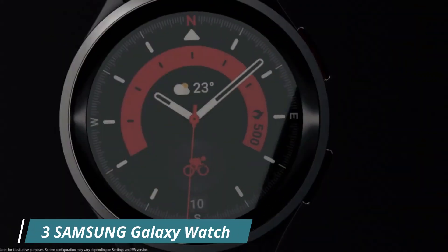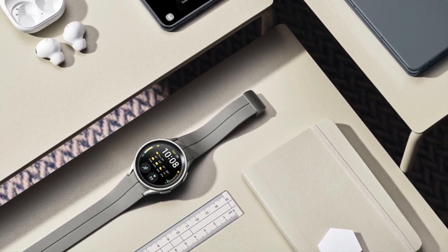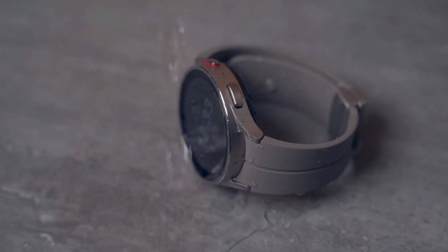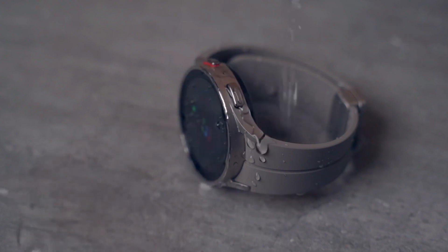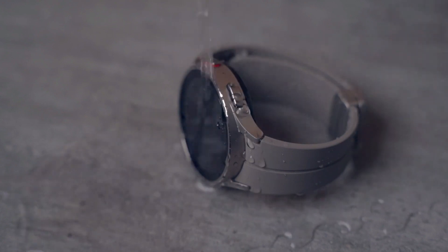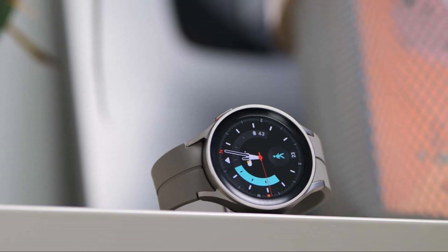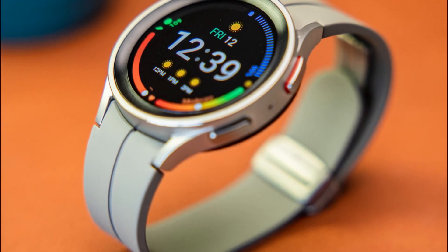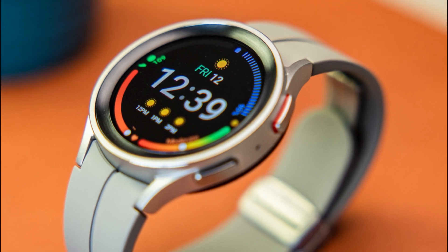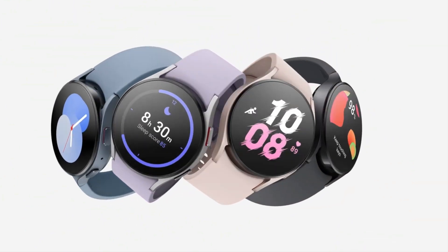Number 3: Samsung Galaxy Watch 5 Pro. The Samsung Galaxy Watch 5 Pro 45mm Bluetooth Smartwatch is a high-end smartwatch packed with features to help you track your body, health, fitness, and sleep. The watch features a titanium frame and sapphire crystal glass, making it a durable and stylish choice. One of the standout features is its improved battery life, which can last for several days on a single charge. The watch also includes a body composition monitor, blood oxygen monitor, and advanced sleep tracking to help you monitor your overall health and wellness.